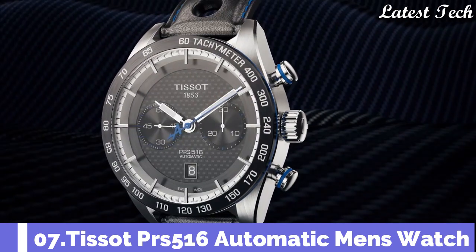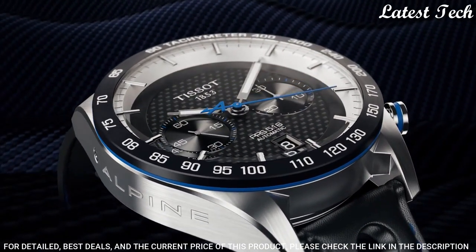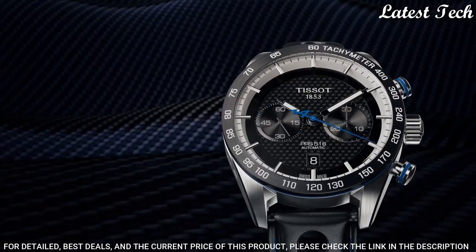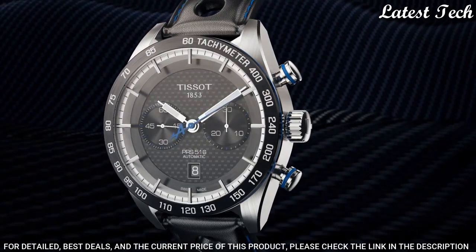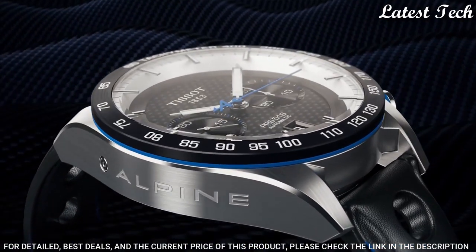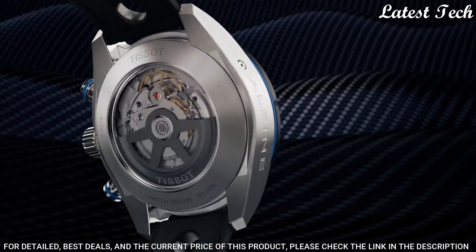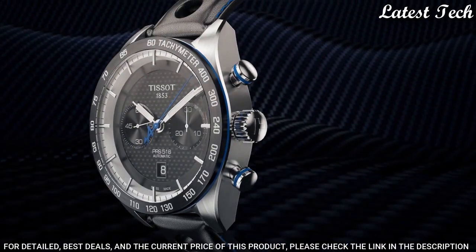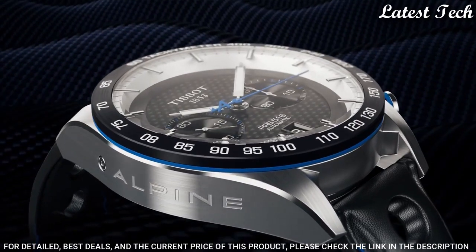Number 7: Tissot PRX 516 Chronograph Automatic Men's Watch. Black PVD Stainless Steel Case with a Black Leather Strap, Fixed Black Ceramic Bezel showing Tachymeter Markings. Dial Type: Analog, Luminescent Hands and Markers, Chronograph. Scratch Resistant Sapphire Crystal. Case Size 45mm, Case Thickness 15.85mm, Band Width 21mm, Tachymeter. Water Resistant at 100m. Functions: Chronograph, Date, Hour, Minute, Second, Tachymeter. Swiss Made.